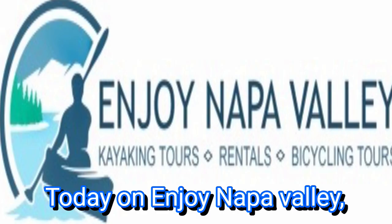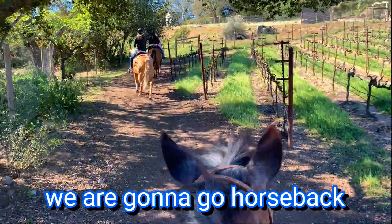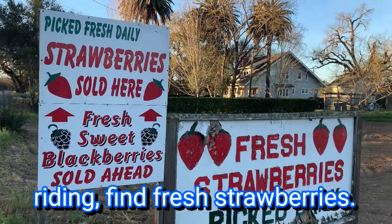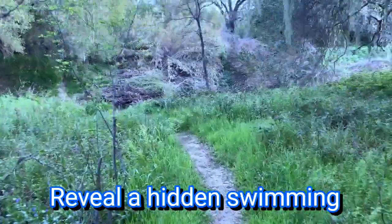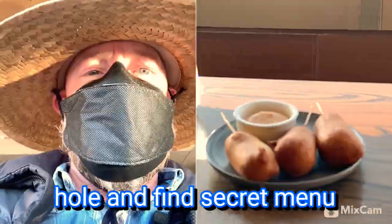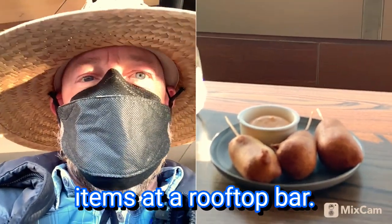Today on Enjoy Napa Valley we are going to go horseback riding, find fresh strawberries, discover the French Laundry's gardens, art in the park, reveal a hidden swimming hole, and find secret menu items at a rooftop bar.